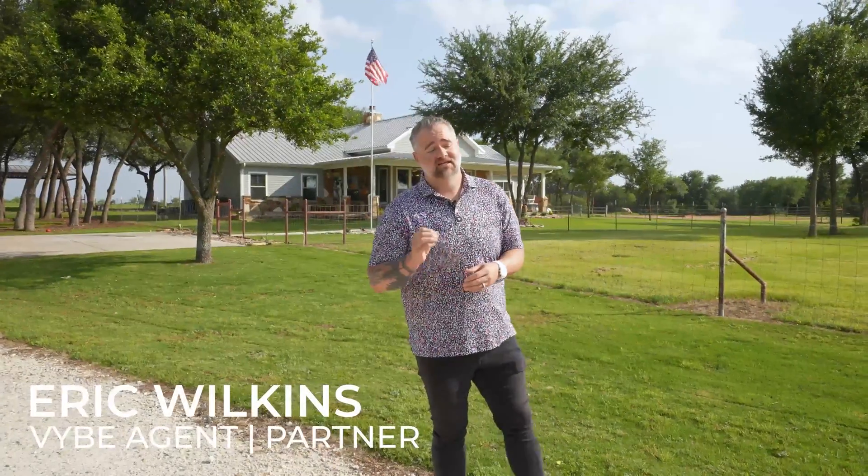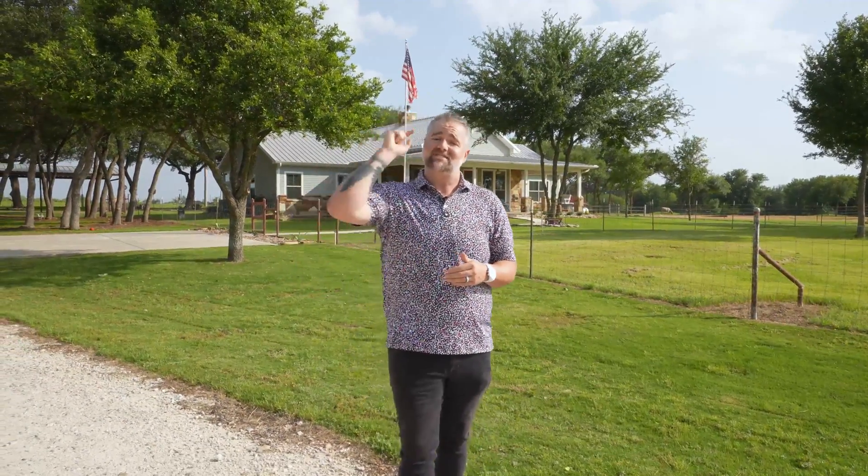In the words of the great theologian Alan Jackson, she's gone country, look at her boots, she's gone country, back to her roots. If you are trying to get to the country, this property is just for you.